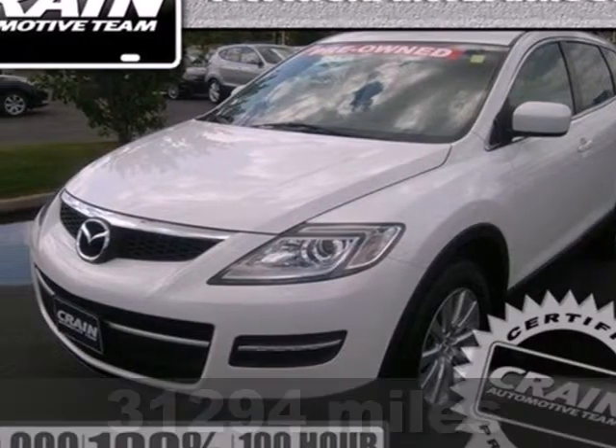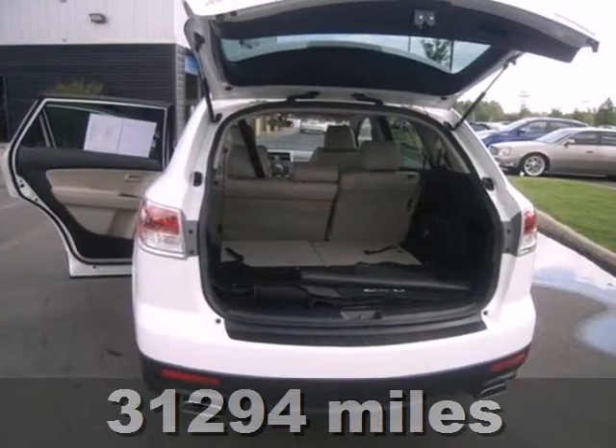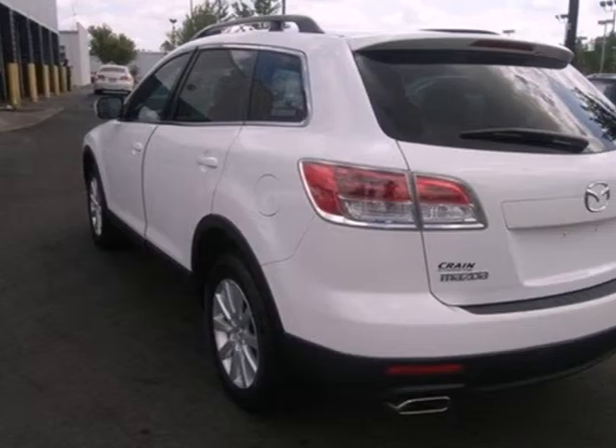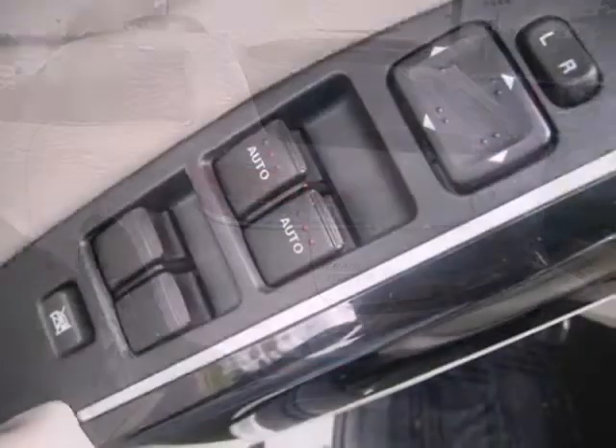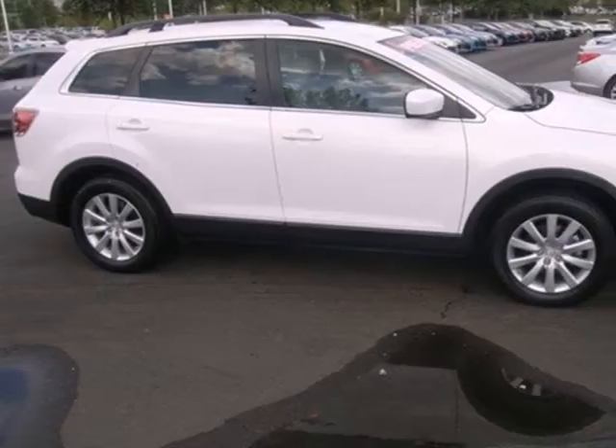It's a 2009 Mazda CX-9. Standard amenities in the 2009 CX-9 include Bluetooth, rear automatic climate control, power exterior mirrors, exterior entry lighting, and a premium audio system with steering wheel controls and auxiliary audio jack.